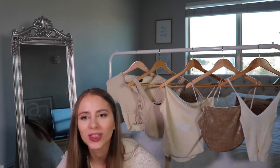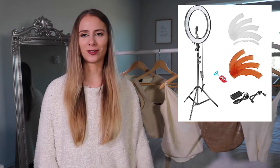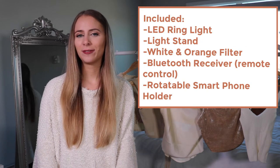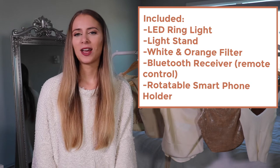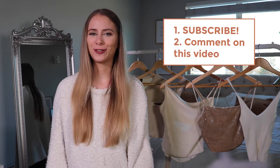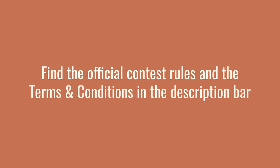Alright guys, it is now time for the giveaway! The item is a ring light — one of the newest models. For those of you ready to take your photography up to the next level, you need this ring light. To enter my giveaway, all you have to do is make sure you subscribe and then either hit the thumbs up button or comment down below sharing the name of your online store — or if you don't have one yet, share the name you would give your store. I will link all of the rules and terms and conditions in the description bar. Hope you guys enjoyed this video and can't wait to see you in the next one!